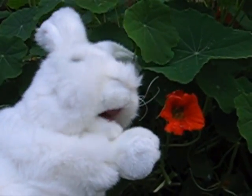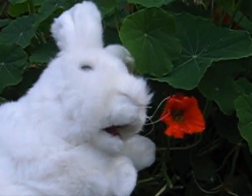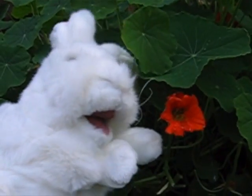This one's a nasturtium. It's okay. It's peppery, it's quite tasty. It's safe for bunnies, but not too much — we don't like too much.